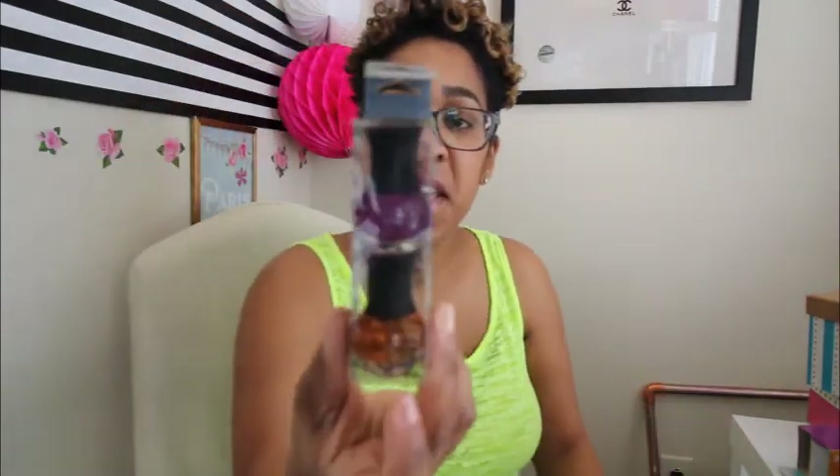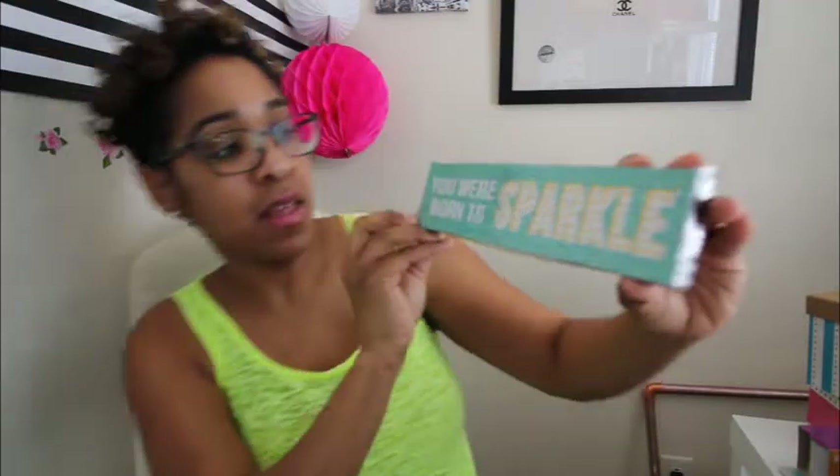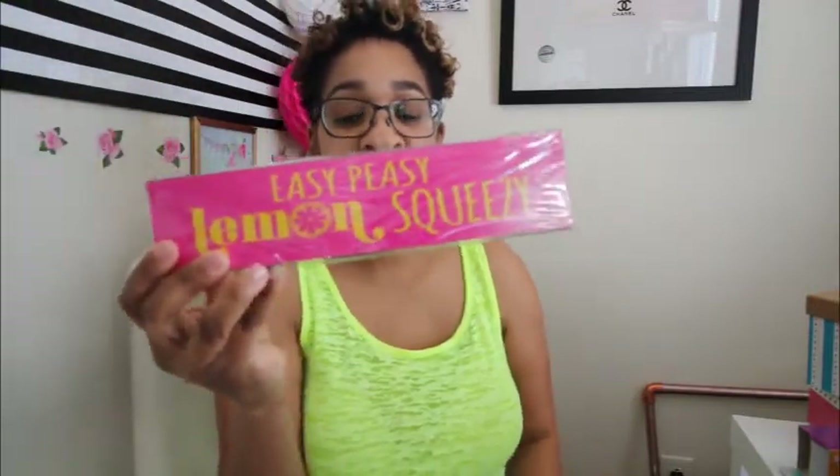Another nail polish set — it's an orange color and purple and they say they glow in the dark, so I guess I'll find out eventually if they actually do. I also found these really cool wood signs. I love little sayings and wall art, so I found one that says 'Smile,' another that says 'You were born to sparkle,' and then one that says 'Easy peasy lemon squeezy' — I just love the colors on that one and it will go perfect in my little office area.